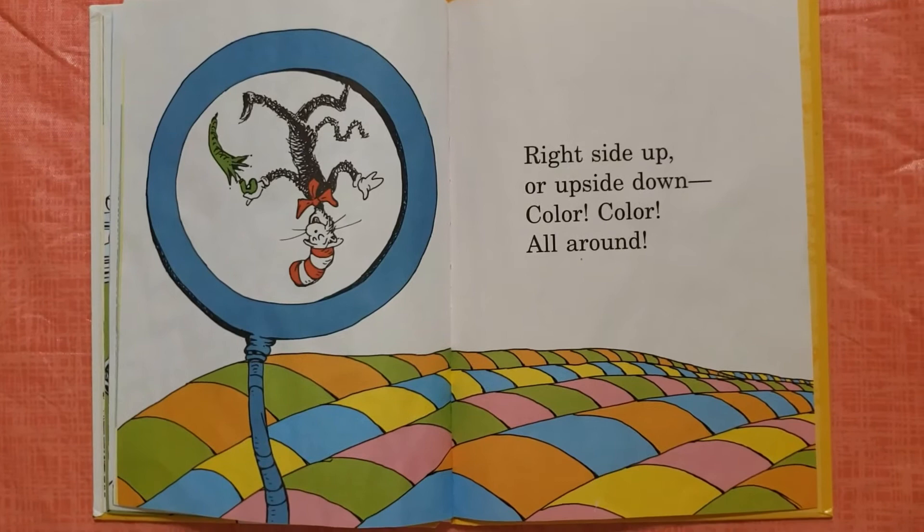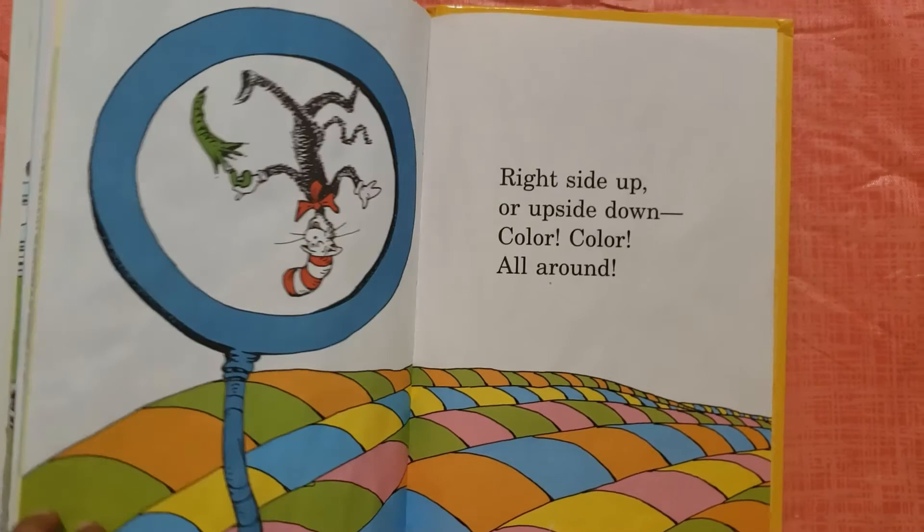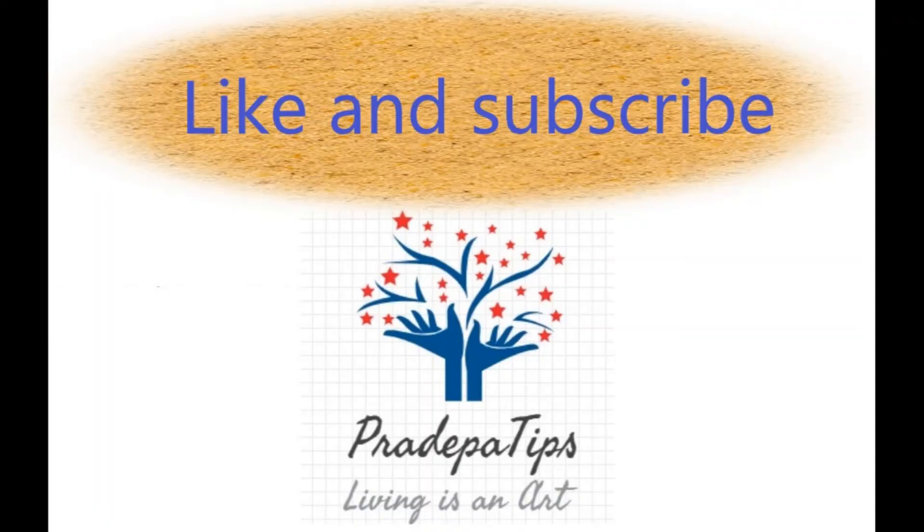Red side up or upside down, color, color all around. The end. Red side up.